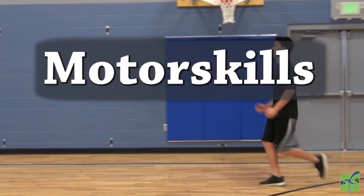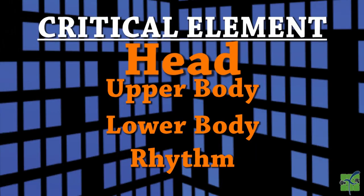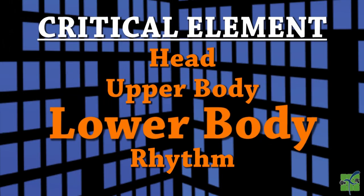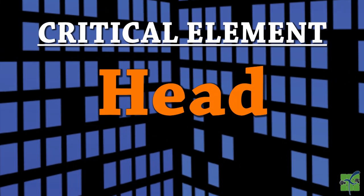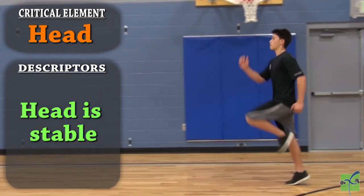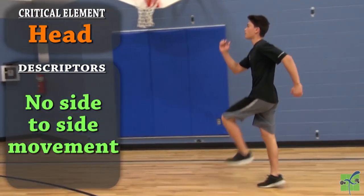Motor skills — Locomotor: Skip. There are four critical elements: the head, the upper body, the lower body, and the rhythm. The head is stable, the eyes are looking forward, and there is no side to side movement.